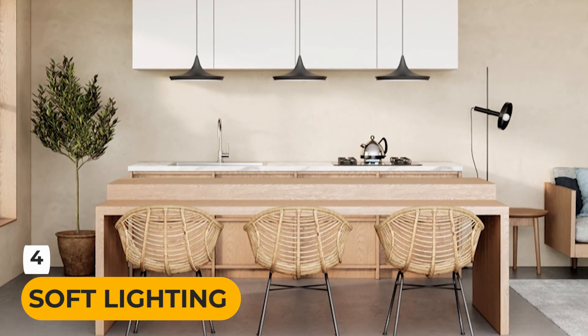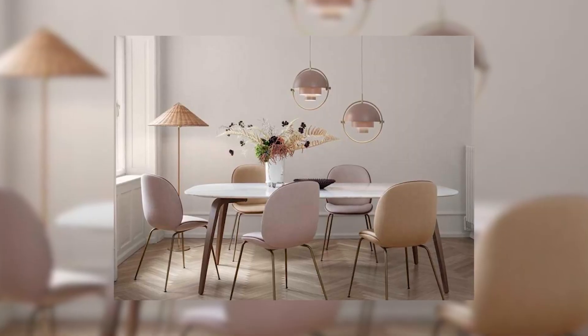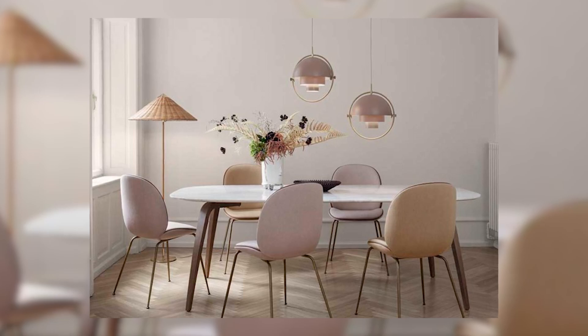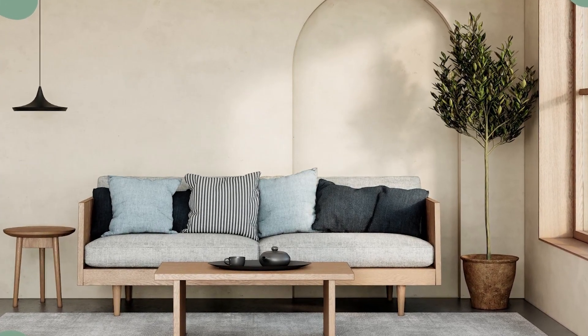Soft Lighting. Soft, diffused lighting is essential in Japandi decor. Opt for warm, ambient lighting with dimmers to create a cozy and inviting atmosphere. Paper lanterns and pendant lights with natural materials can add a touch of elegance.